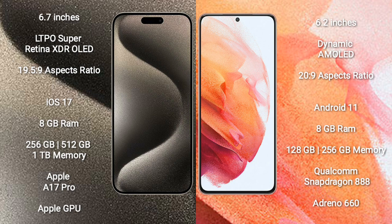Samsung Galaxy S21 comes with 8GB RAM and 128GB or 256GB internal storage, a Qualcomm Snapdragon 888 processor, and Adreno 660 GPU.